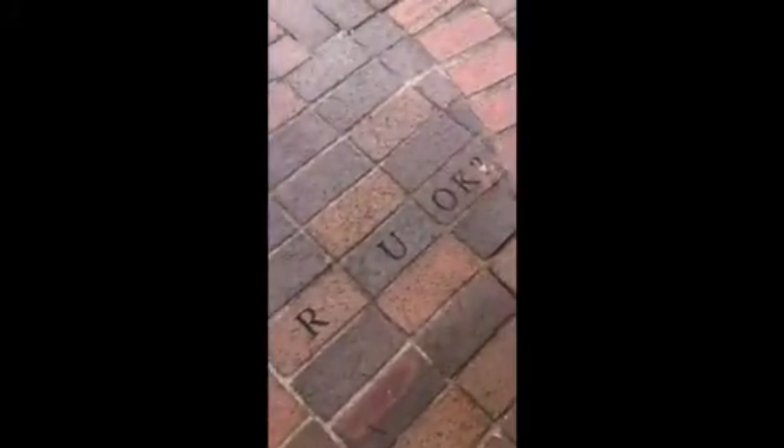So this one says, 'Katie, it's okay.' Are you okay? Yes. Thank you. Stuff like that — messages written into the bricks. And there's also a fish fountain.